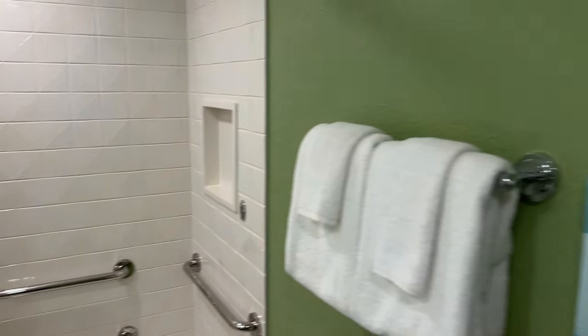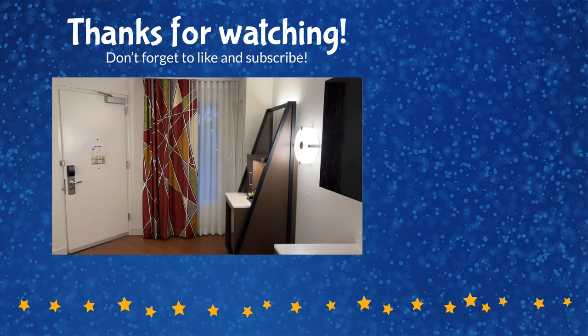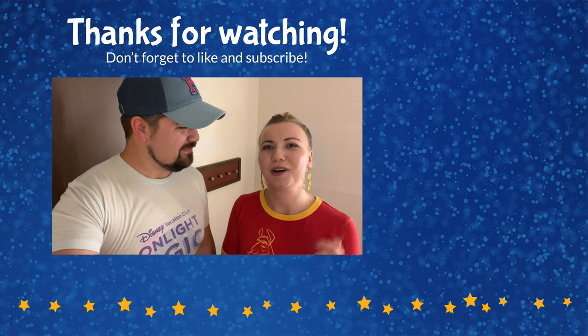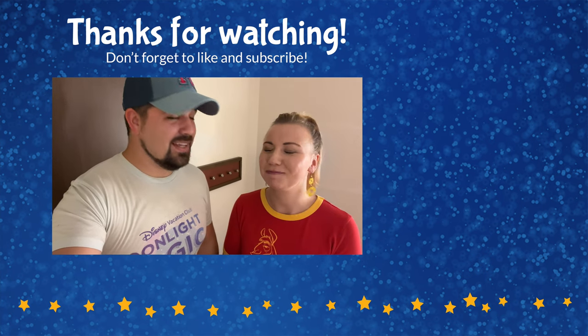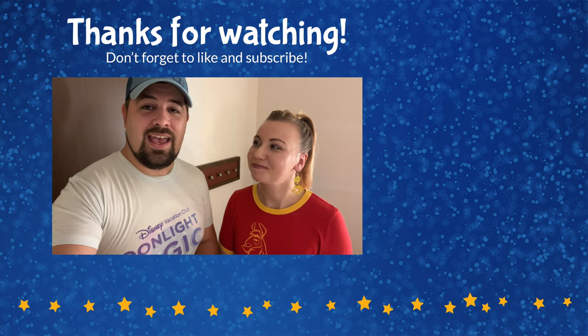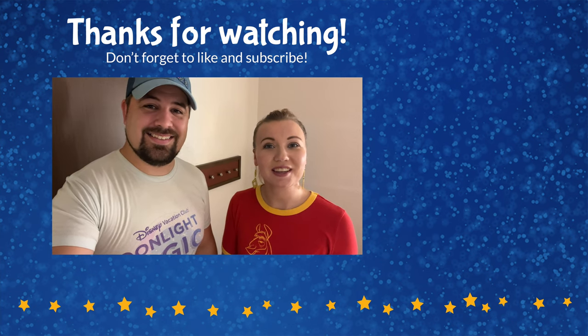That's going to conclude our tour of this accessible king standard room here at All Star Sports. We hope you enjoyed the room tour. If you did, please give this video a thumbs up and don't forget to subscribe to the channel. Check out the channel for lots of other room tours at all the Walt Disney World resorts and other Disney destinations around the world. Thank you so much for watching, and until next time — we're here with the ears.